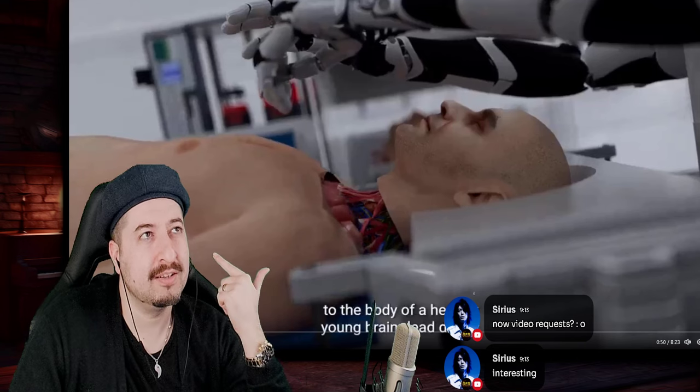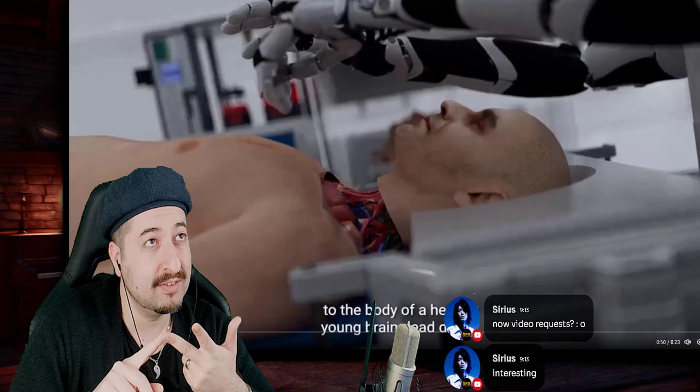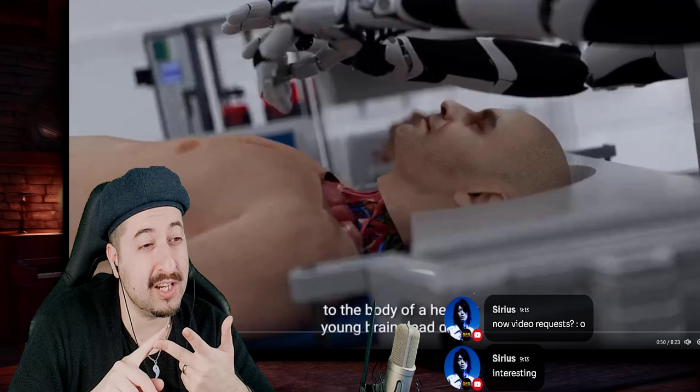Healthy, young, but brain dead — how did it become brain dead? Did you make it brain dead? Or is it not actually brain dead but you're going to say it is brain dead?